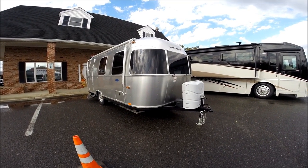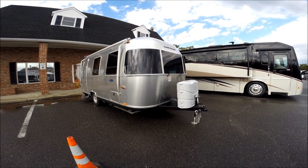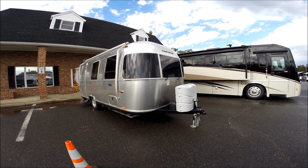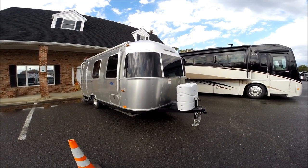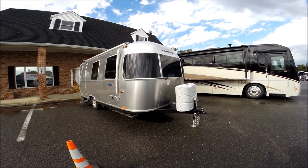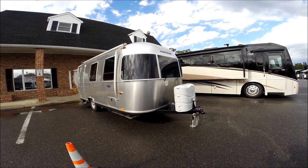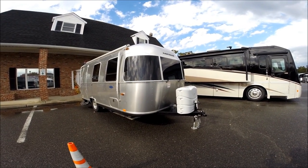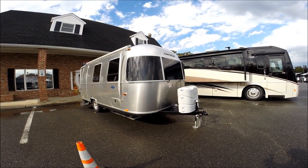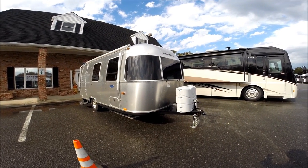FB stands for front bedroom, and it's a Bambi. Bambi is a nickname associated with any single axle Airstream trailer. That would be the 16J Sport Bambi, the 19C Flying Cloud Bambi, 19C International Signature Series Bambi, 19C International Serenity Bambi, the 20C Flying Cloud Bambi, and the 22FB Sport Bambi. That's the Bambi series — a nickname associated with any single axle Airstream trailer built today.